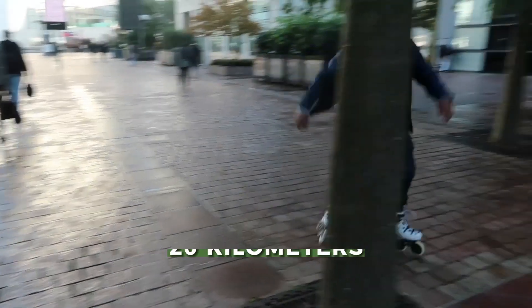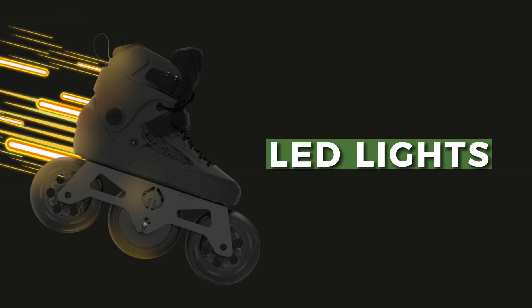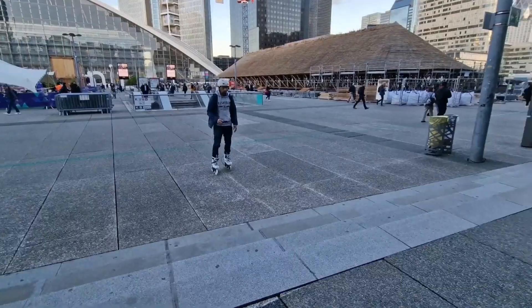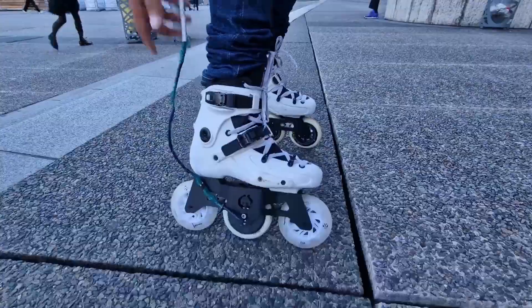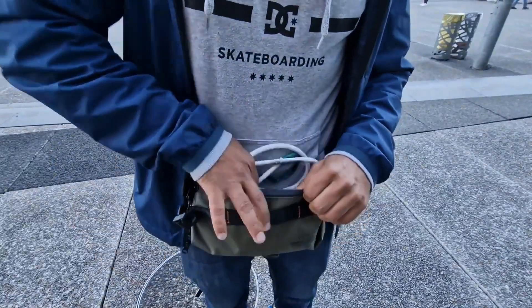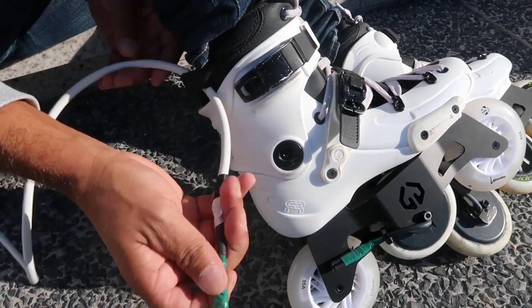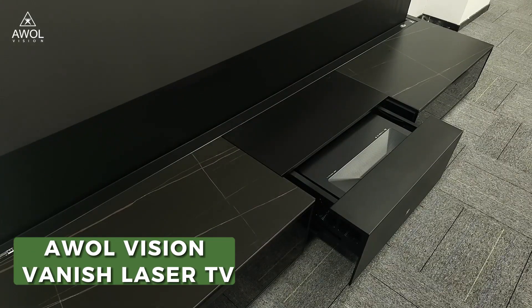They lend the rider a range of up to 20 kilometers. Plus, they come with LED lights so you can stay visible while skating after dark. The best part about these is that you can recharge them at a wall.